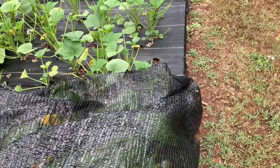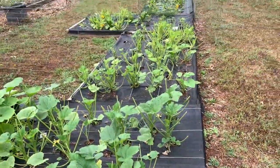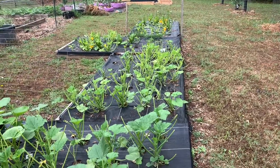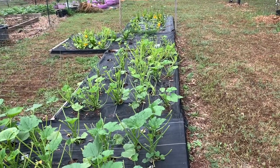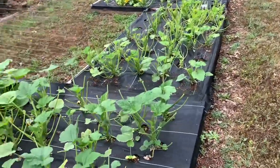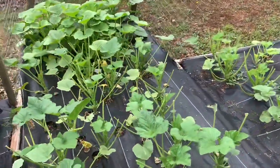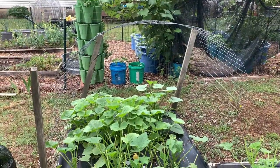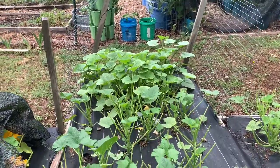This is what the deer did - they literally got to three and a half of my beds. This bed over here they weren't able to get to the whole thing because of this trellis that I put up probably about three years ago when I was growing some cucumbers in this area.